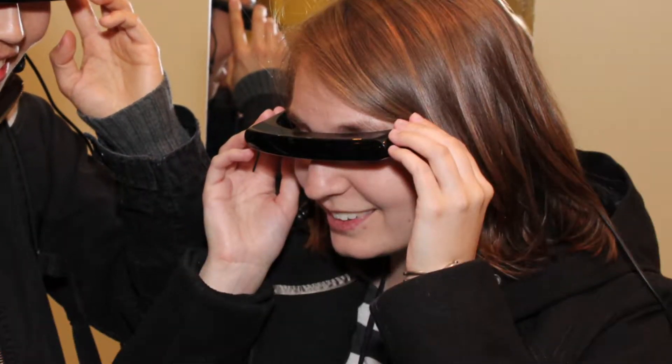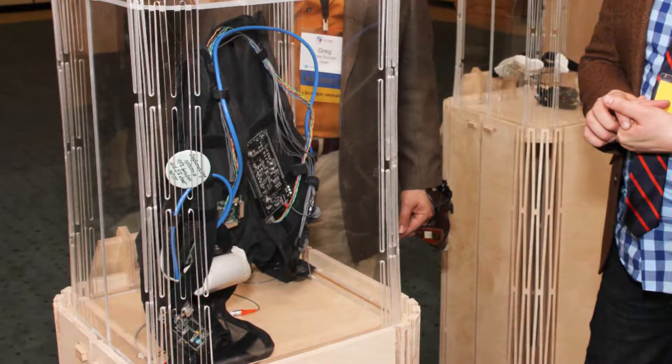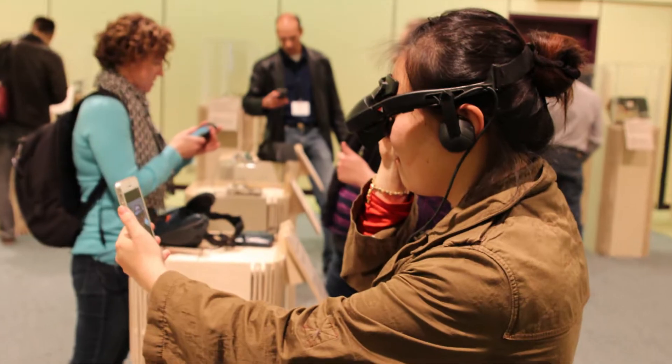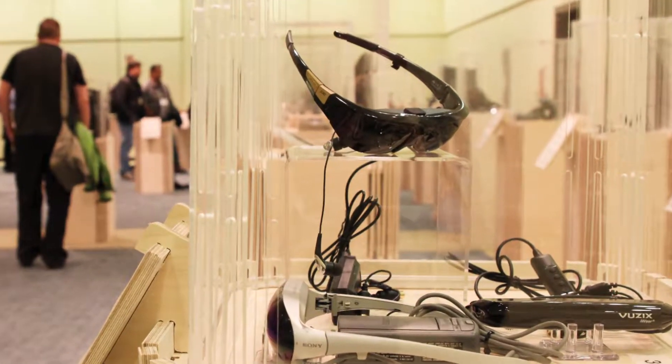Why wearable computers now? What is it that allows us to actually make this technology now as opposed to 5, 10, or 15 years ago? What we're showing here is the basic constraints that have been part of what we've been designing for the past 20 years.